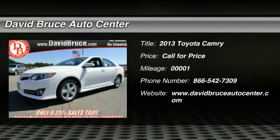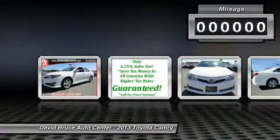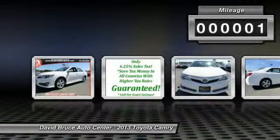The 2013 Toyota Camry. Toyota Camry is an affordable mid-size car, reliable and a great comfortable commuter car. This vehicle has less than 100 miles.